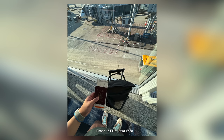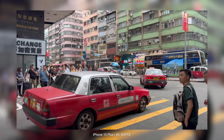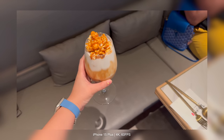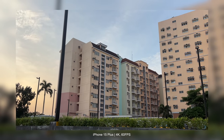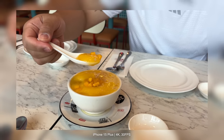For video recording, it is the same as before — up to 4K 60fps including Dolby Vision HDR. However, you can now smoothly zoom to 2x while shooting. Cinematic mode lets you shoot 4K at 30fps and zoom in to 3x.